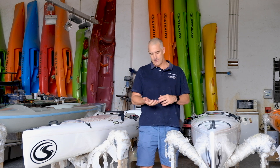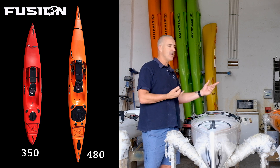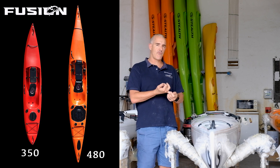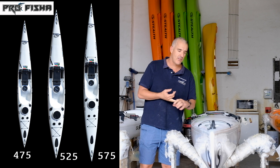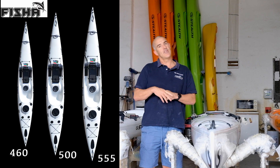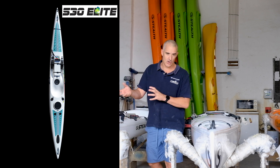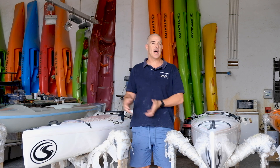Looking at our range, we have three main ranges: the Fusion range — a Fusion 350 and a Fusion 480 — the Pro Fisher range, which is our top-of-the-range kayaks, and the Fisher range. We also now have the Elite, which is its own different class, not to be confused with any of the other kayaks.